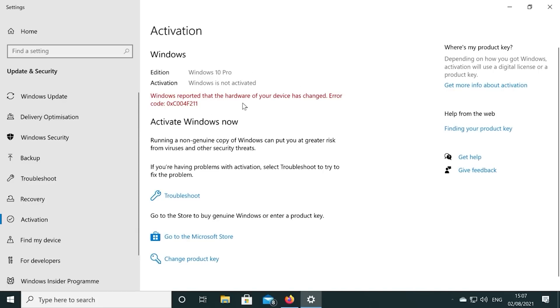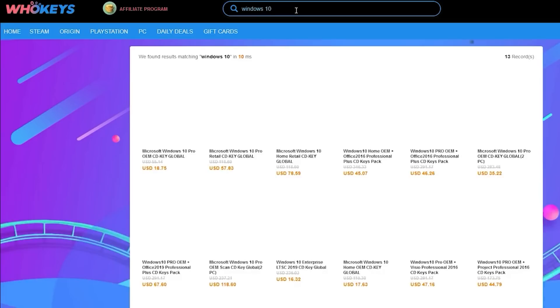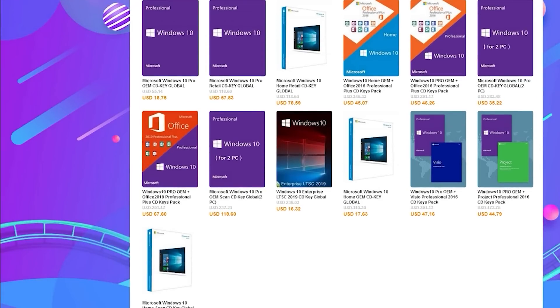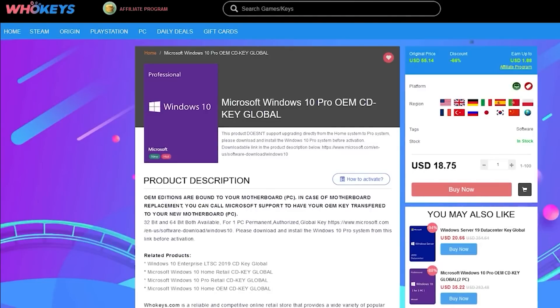But first, just a quick message from this video's sponsor. If you're running a copy of Windows 10 which isn't activated, not only do you have to worry about the missing customization options, but there's also that annoying Windows desktop watermark reminding you to activate. Today's video is sponsored by WhoKeys.com, and they have an excellent price on Windows 10 Professional.